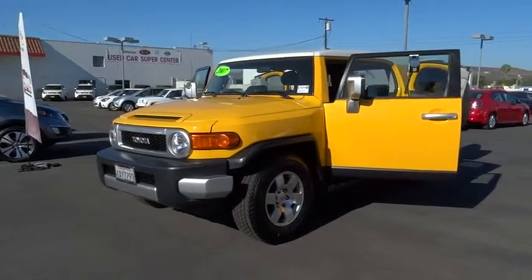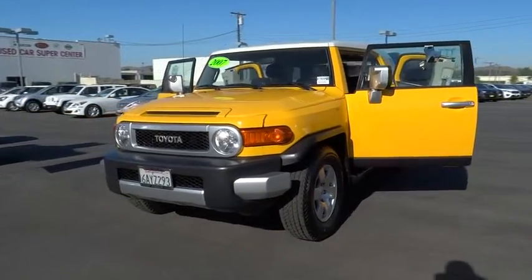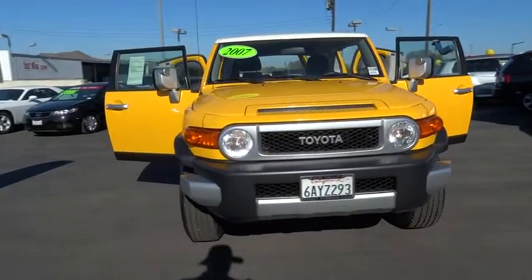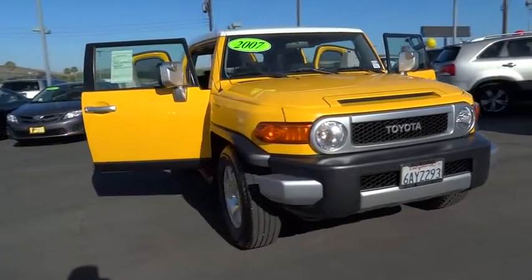The 2007 Toyota FJ Cruiser. It's rugged and sleek and stylish in an unimposing way. Here are some of this vehicle's great options.